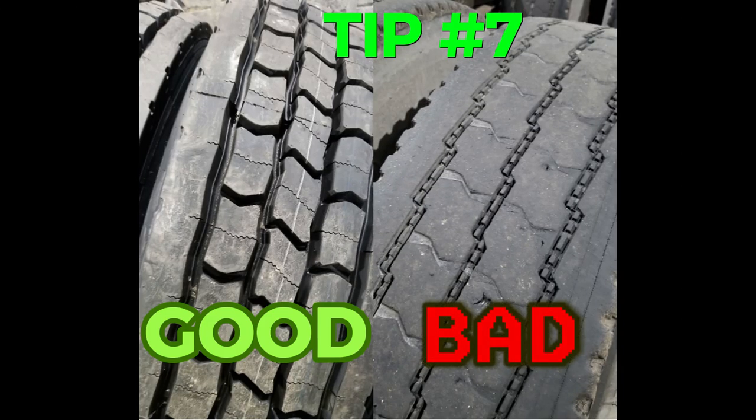Tip number seven: check your tires regularly. Make sure they have sufficient tread depth and are appropriately inflated. Good tires provide better grip and stability on slippery roads.